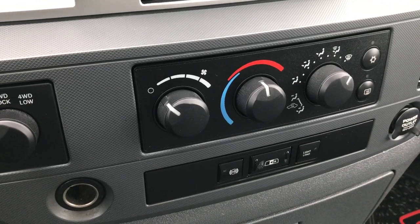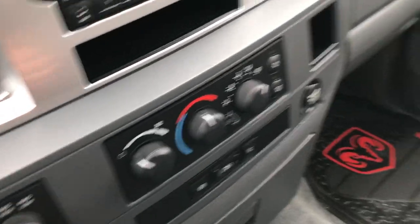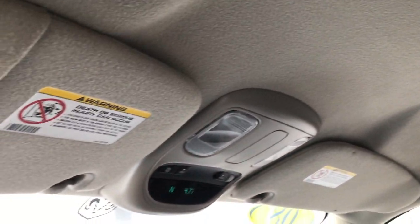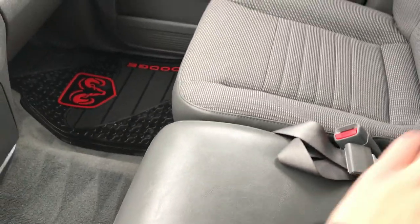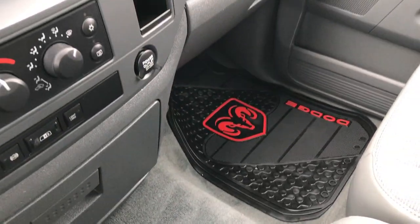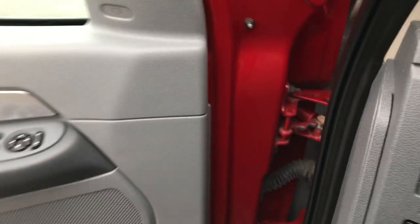It has a factory exhaust brake, power sliding rear window, and a light load button. The passenger seat is very clean as well with no rips or tears. The headliner is in really nice condition and it does have a compass, temperature, and mileage display. It has a 40/20/40 split bench seating. Power windows, power locks, power mirrors. We do also have an impulse brake controller.